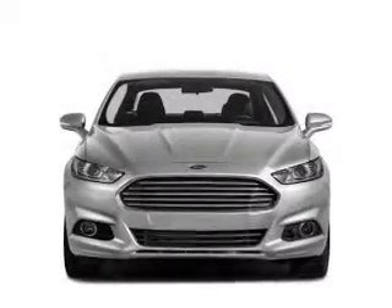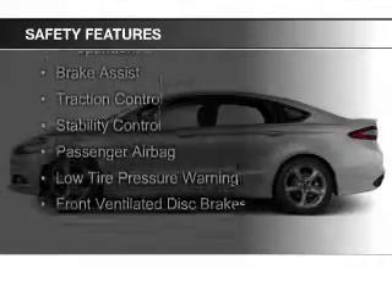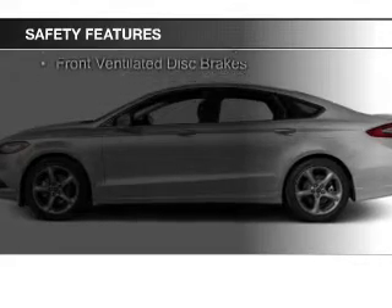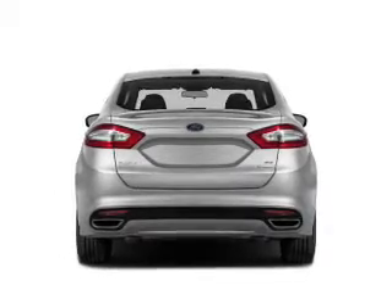An alarm system. Safety was made a priority with these features: a backup camera, curtain head airbags, side airbags, independent suspension, brake assist, traction control, stability control, a passenger airbag, low tire pressure warning, and front ventilated disc brakes.